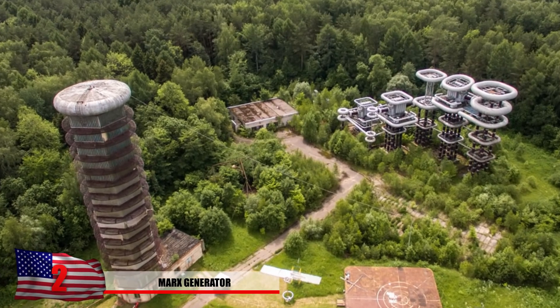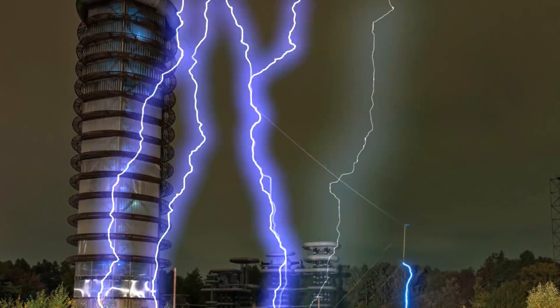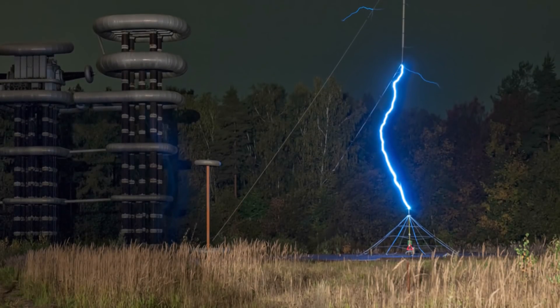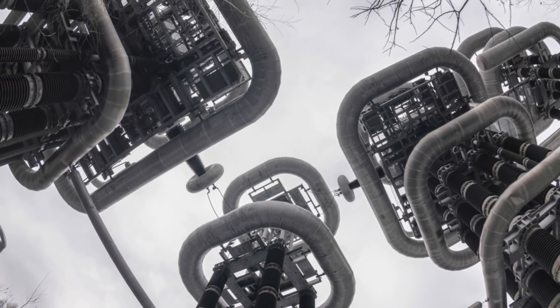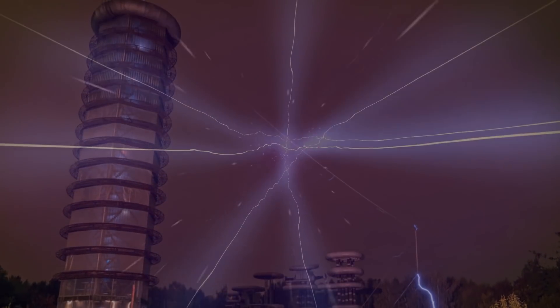Number 2: The Marx Generator. Hidden within a forest near Moscow is a strange abandoned machine — a massive configuration of tubes and coils known as the Marx Generator, a shockingly powerful device capable of generating lightning bolts. At peak performance, it was able to generate a discharge of lightning equal to all the power generators in Russia combined, but only for a fraction of a second, creating a lightning bolt over 100 feet high. This was to test how planes and other equipment would hold up against lightning strikes and electromagnetic pulses. The testing facility has still been used after the Soviet era to test new Sukhoi aircraft.